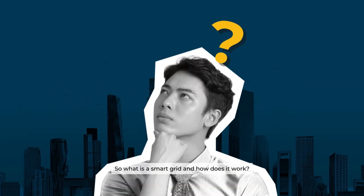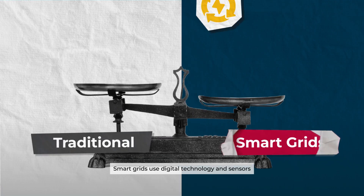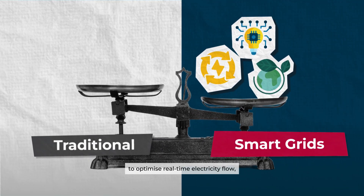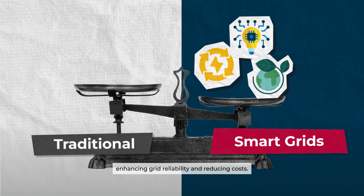So, what is a smart grid and how does it work? Smart grids use digital technology and sensors to optimize real-time electricity flow, enhancing grid reliability and reducing costs.